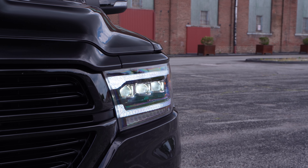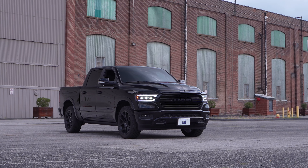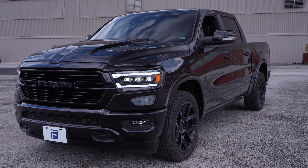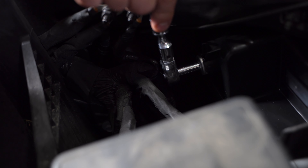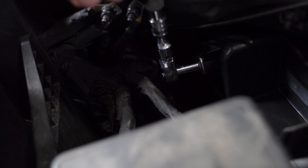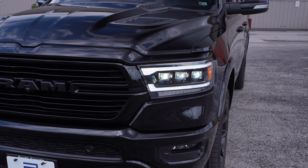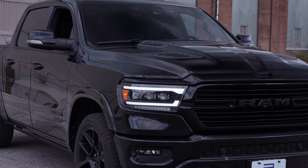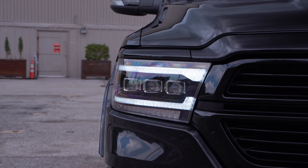They fit perfectly without any body gaps and are compatible with the Tradesman, Bighorn, Laramie, and Rebel trims. They meet all SAE and DOT standards for legal on-road use in the US and Canada and can be easily aimed using the integrated adjustment screws. As always, our headlights are built using OEM gray materials with quality in mind. This includes automotive-grade LEDs, breather vents to prevent condensation, and a durable UV-coated polycarbonate outer lens that won't fade or yellow over time.